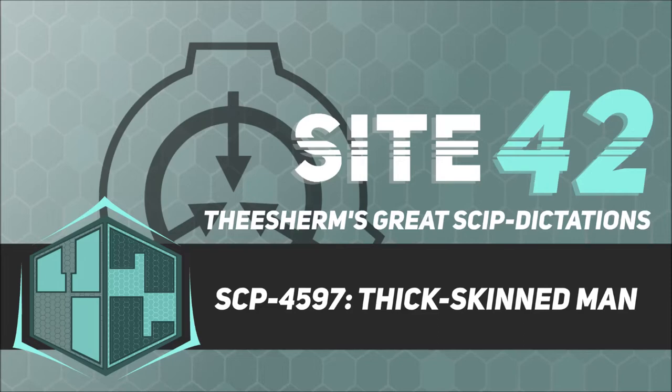Description: SCP-4597 is a young human male suffering from dermatillomania. SCP-4597's skin possesses accelerated, if flawed, regenerative properties. Observation has shown that regeneration takes only a few minutes even when entire sheets of skin are torn away. However, due to this, large portions of SCP-4597's dermis are heavily scarred and discolored.